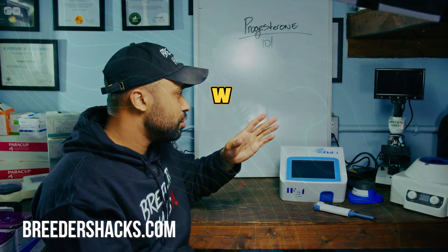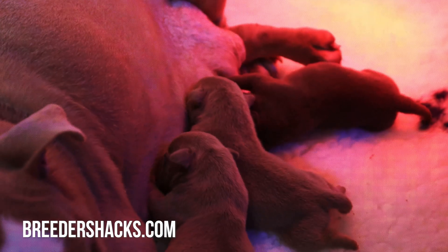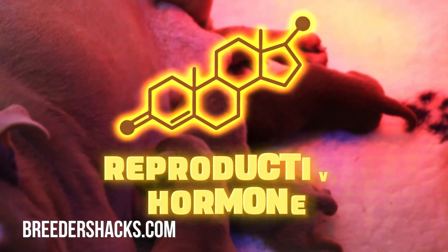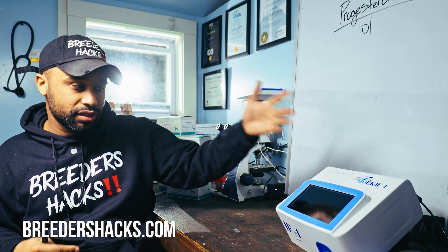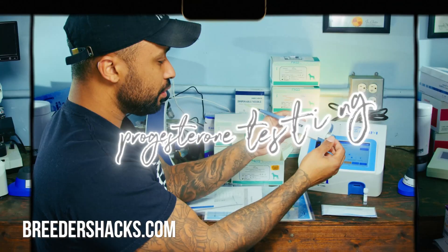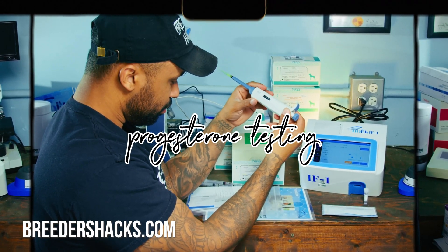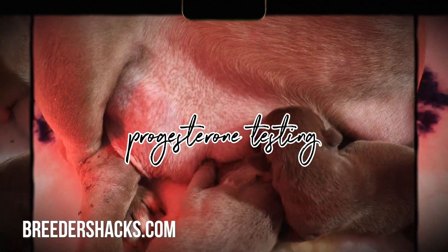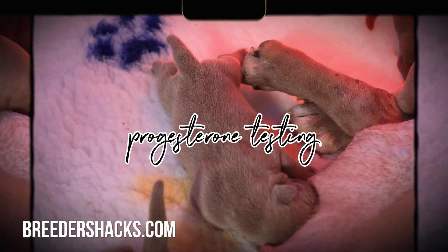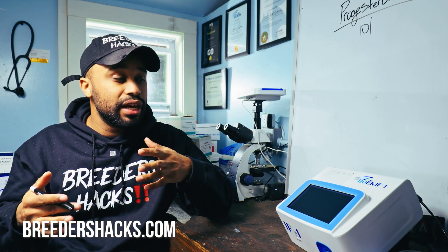So first of all, what is progesterone? When you're talking about dog breeding, it's a reproductive hormone — a hormone we can test with machines. This is our machine that we use to test progesterone, and it allows us to know the amount of progesterone the dog has in its body. Being able to measure that really tells us when the dog is ready to be bred. It's actually the most accurate way to know when it's time.